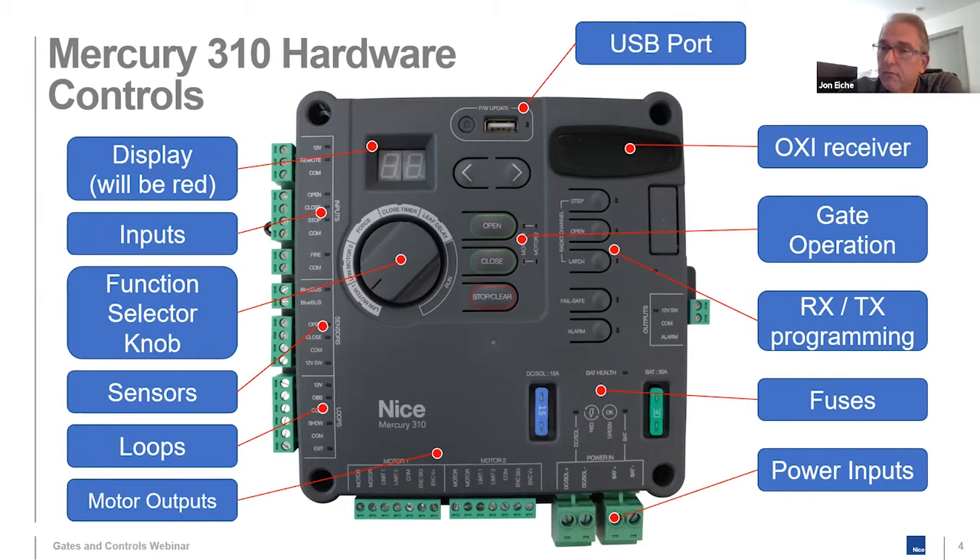There's a question about dealer pricing for the board only. The kit pricing is in the system but dealer pricing isn't being shared publicly here — list prices will be shown in a further slide.